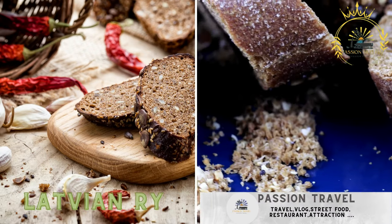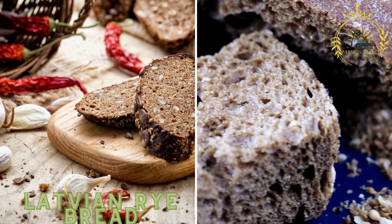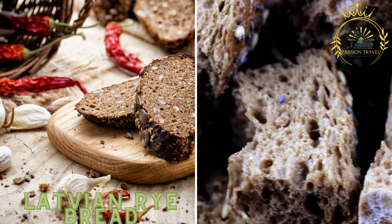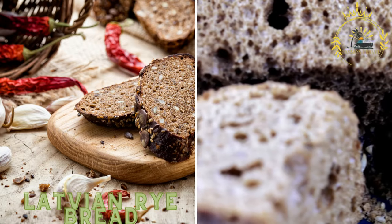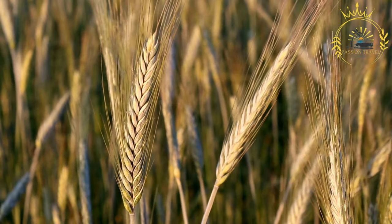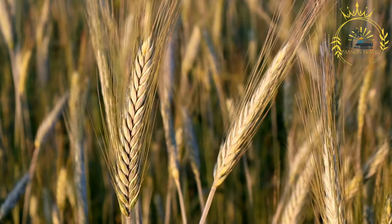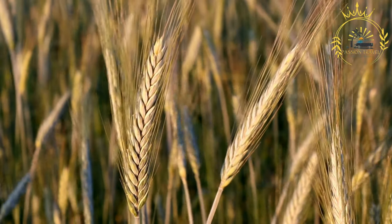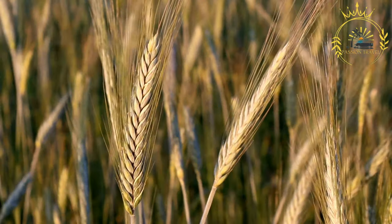Latvian rye bread, known as rye bread, is a dark, dense bread made from rye flour. It is often enjoyed as a street food snack, served with butter, cheese, or other toppings. It is a staple and beloved part of Latvian cuisine, with a distinctive flavor and texture.